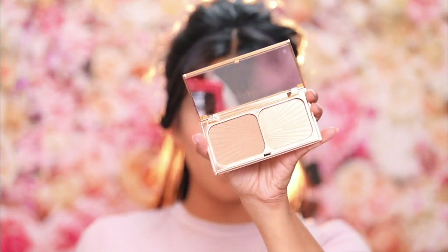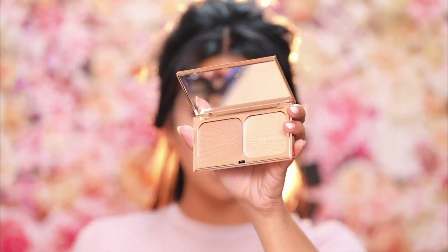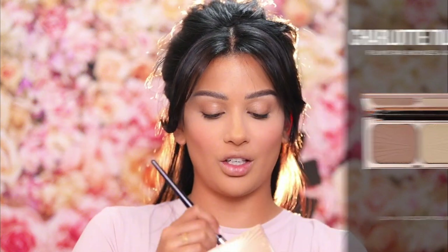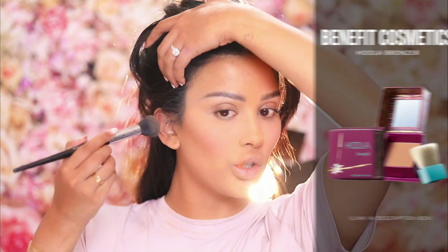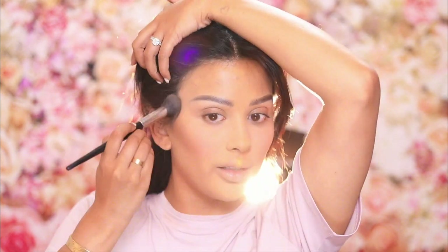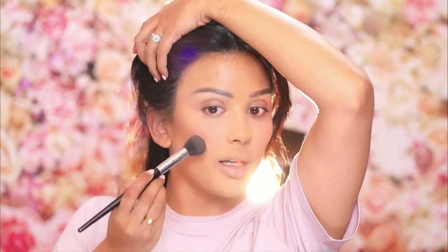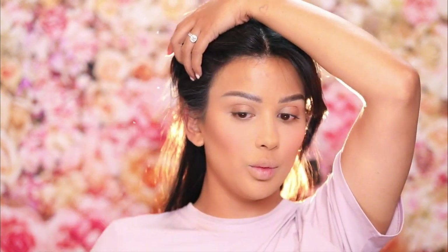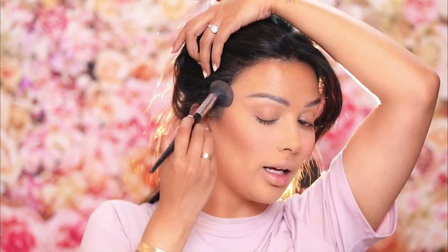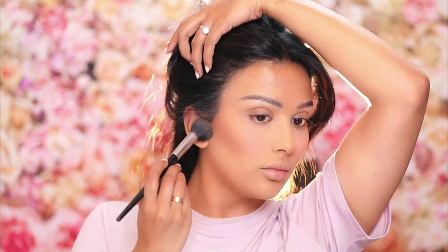For bronzer you can use anything, but I keep going in with expensive products — my taste has evolved. This is the Charlotte Tilbury Filmstar Bronze and Glow. You can use any bronzer — Benefit Hoola is good too because it's subtle and neutral, which is great for a fast look. It leaves less room for error. You really can't mess up with a subtle bronzer. Just build it up and you can blend that into the eyelid. Look how beautiful that cheek is.